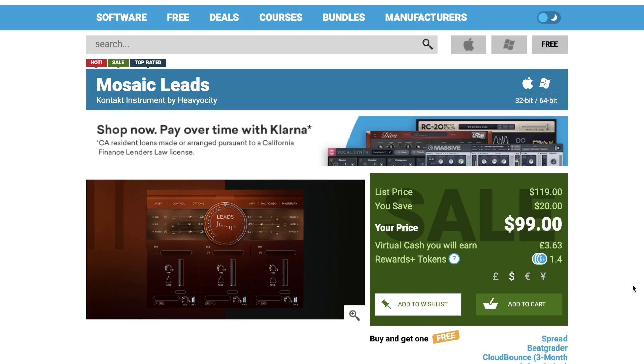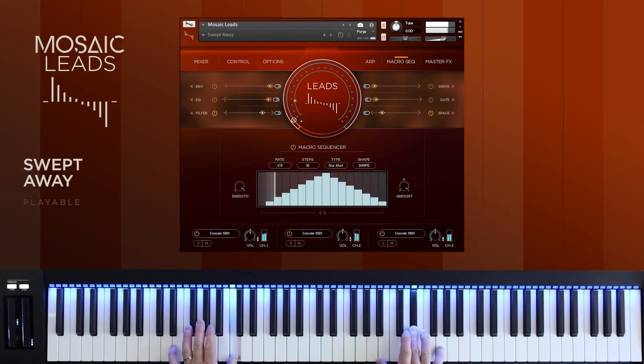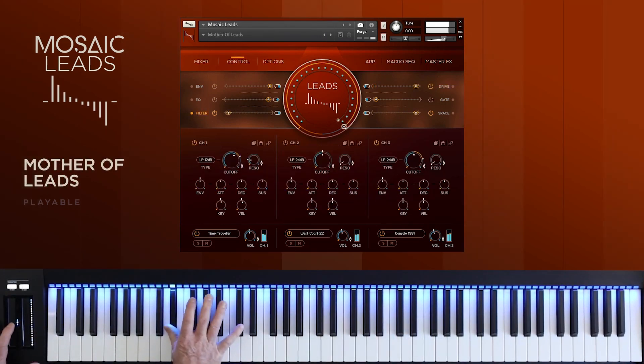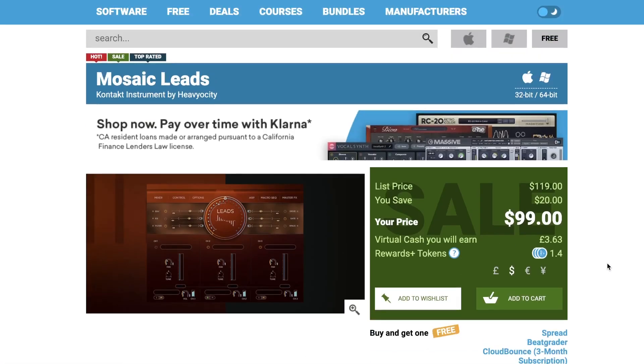Heaviosity just released Mosaic Leads. Continuing their Mosaic series, this one's on special at Plugin Boutique for $99, normally $119.